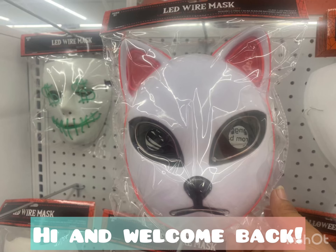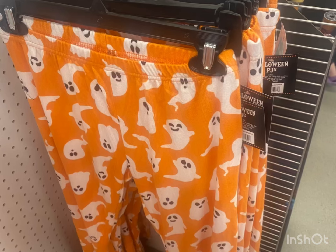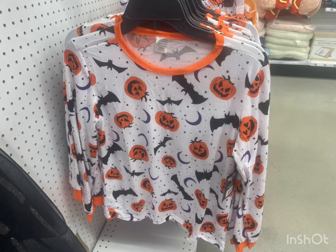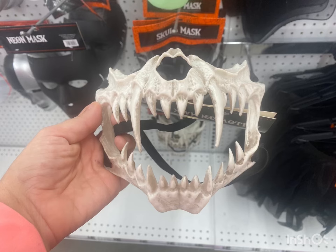Hi, welcome back to my channel. I hope you're all doing really well. This is a combination between Five Below and Burlington Coat Factory — I decided to blend them together. This is Five Below first, but what's interesting now is that a lot of things are Five Below...